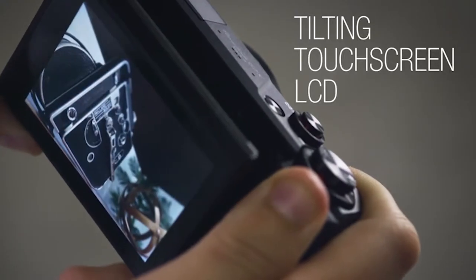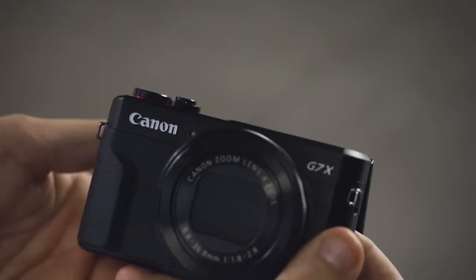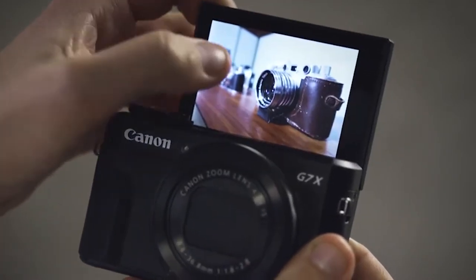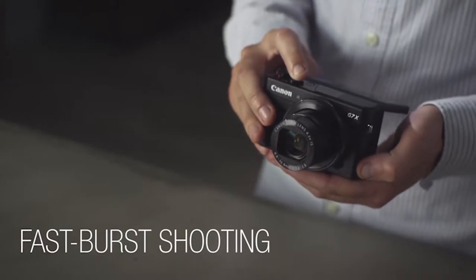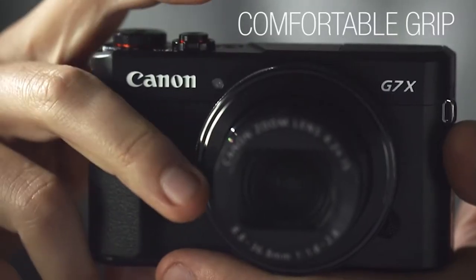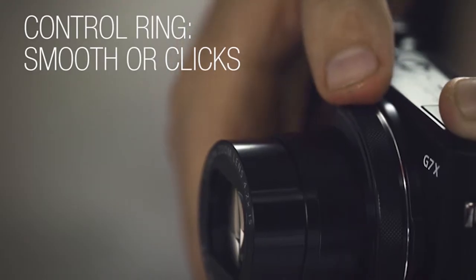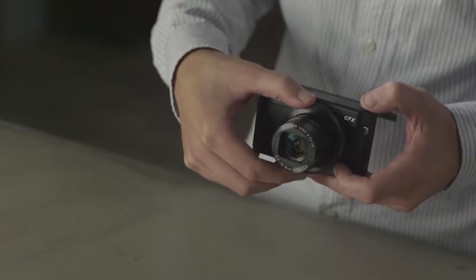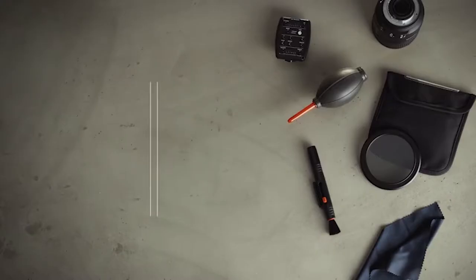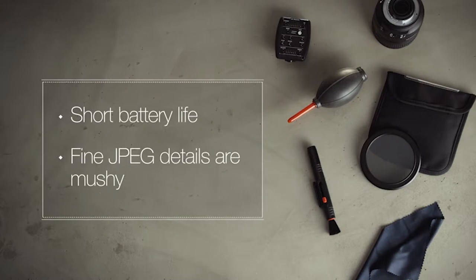The tilting touchscreen LCD makes it easy to set up and take shots from any angle, making it ideal for selfies or street photography. The image quality, especially color rendition, is excellent on the G7X Mark II. Its fast burst shooting enables you to capture the action. The grip is comfortable in the hand and the control ring around the lens can be set to smooth or clicky, making it useful for both photo and video. Criticisms of the G7X Mark II are a relatively disappointing battery life and slightly mushy fine details in JPEGs.